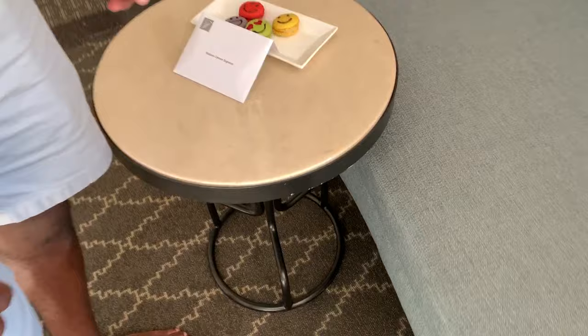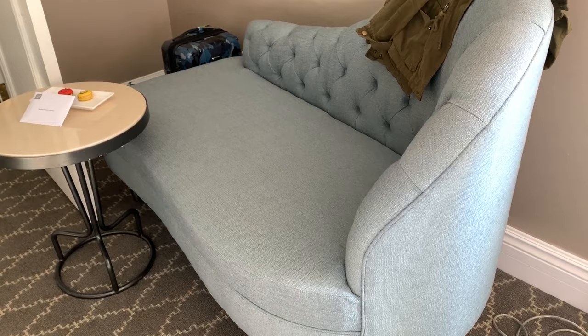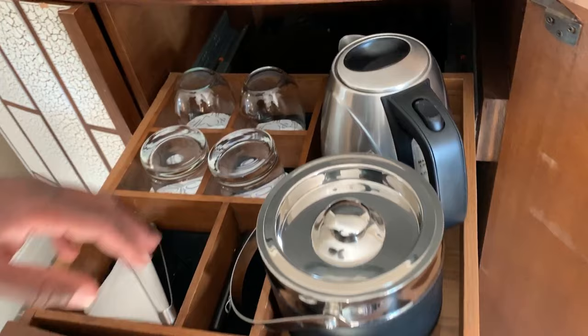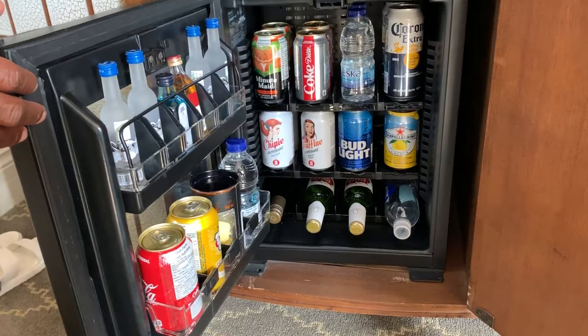Over here there are some macarons and a fainting couch — that's what I call it. And here's the usual stuff: a tea kettle, which is really cool, ice glasses, and the mini bar with all the awesomeness.